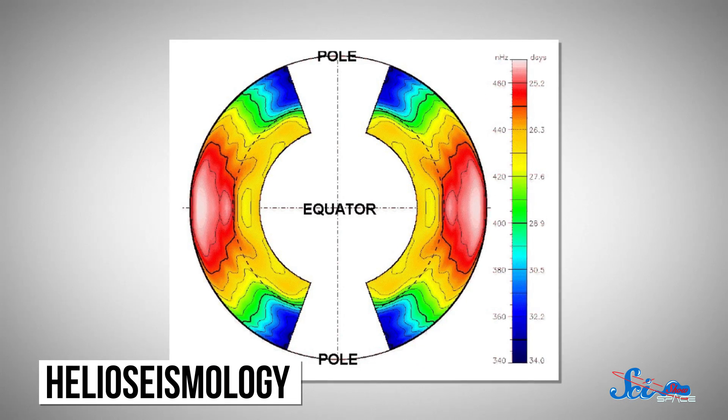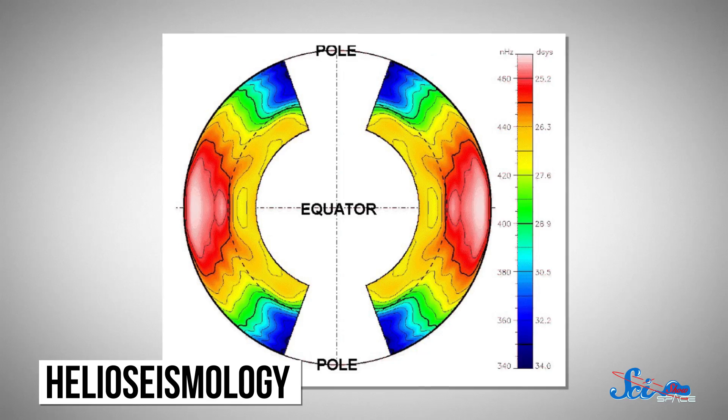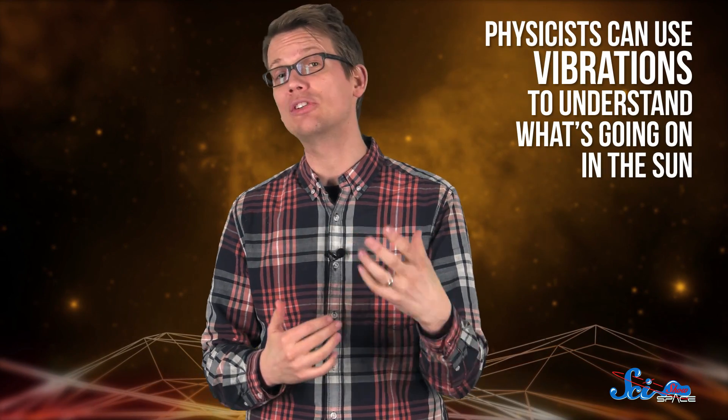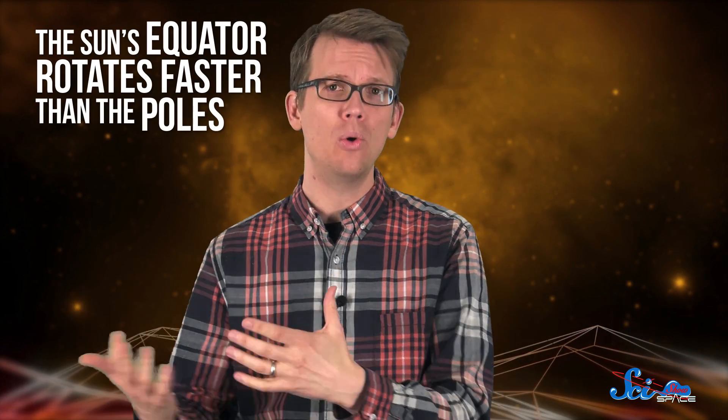This all started back in the 1980s, when scientists were studying the Sun with something called helioseismology — kind of like how seismologists monitor the waves moving through the Earth to learn more about earthquakes. With helioseismology, physicists can use vibrations to understand what's going on in the Sun. Using these techniques, they could see that the Sun's equator rotates faster than the poles, something that astronomers had known for centuries. They also saw that the solar surface rotates slower than the gas underneath it.